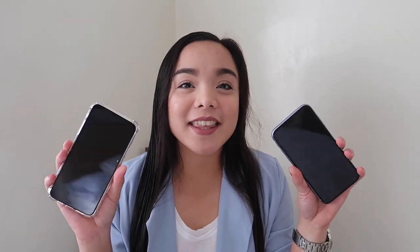So anyway, today I will be reviewing or comparing these two iPhones. This is the iPhone 11 Purple in 64GB. And also this one, the iPhone 11 Pro Max in silver, also in 64GB. And if you are wondering which one you're gonna get, which one is worth it for your money, then I hope this video will help you. Without further ado, let's start with the comparison review. Let's go!